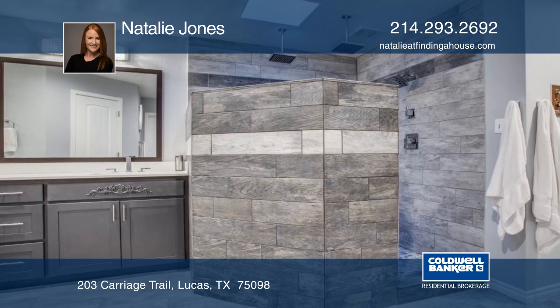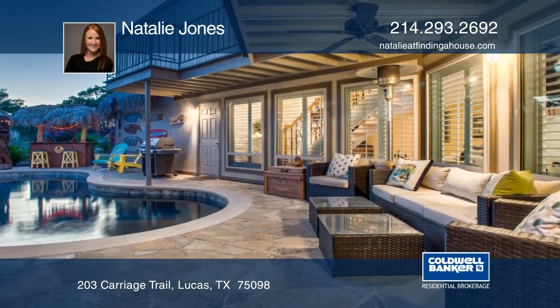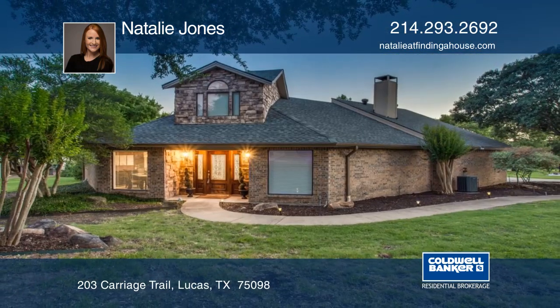The backyard features a pool and built-in tiki bar hut. Located in the highly sought-after Lovejoy ISD. See it in person with Natalie Jones.